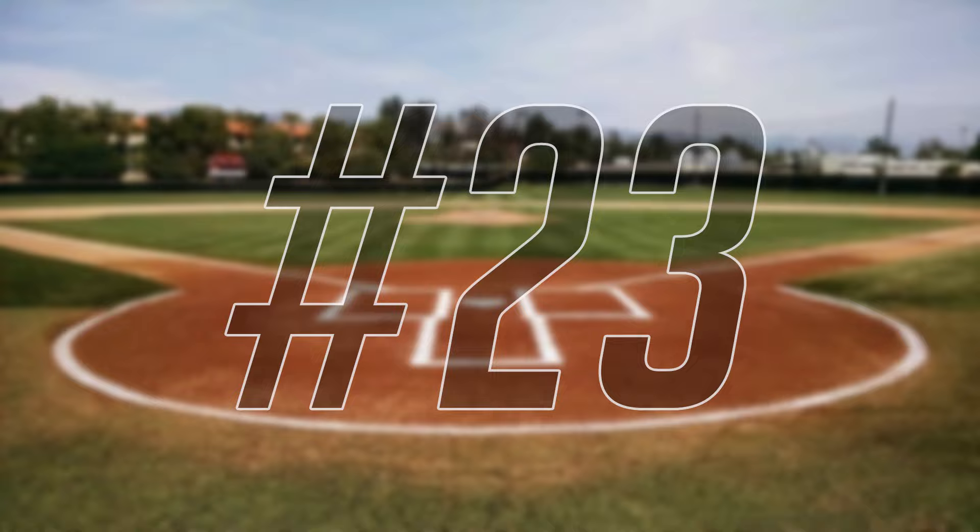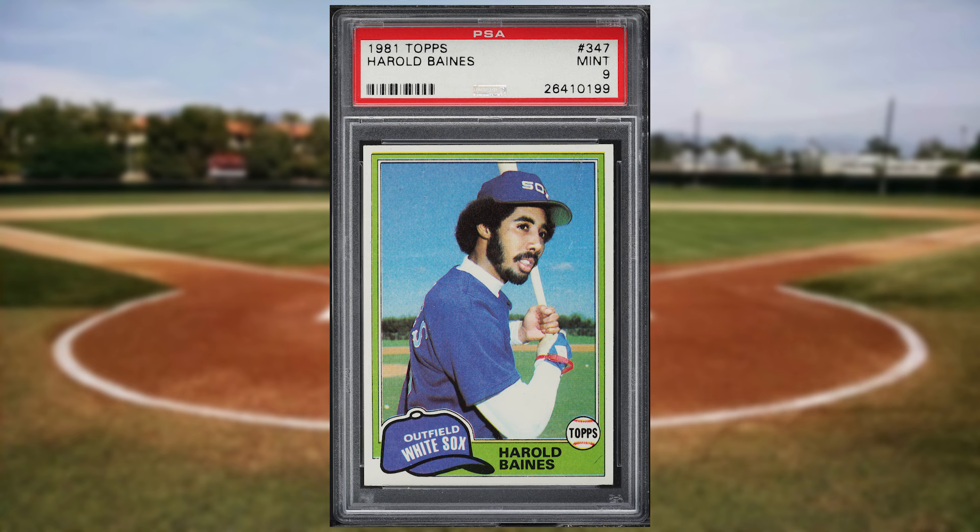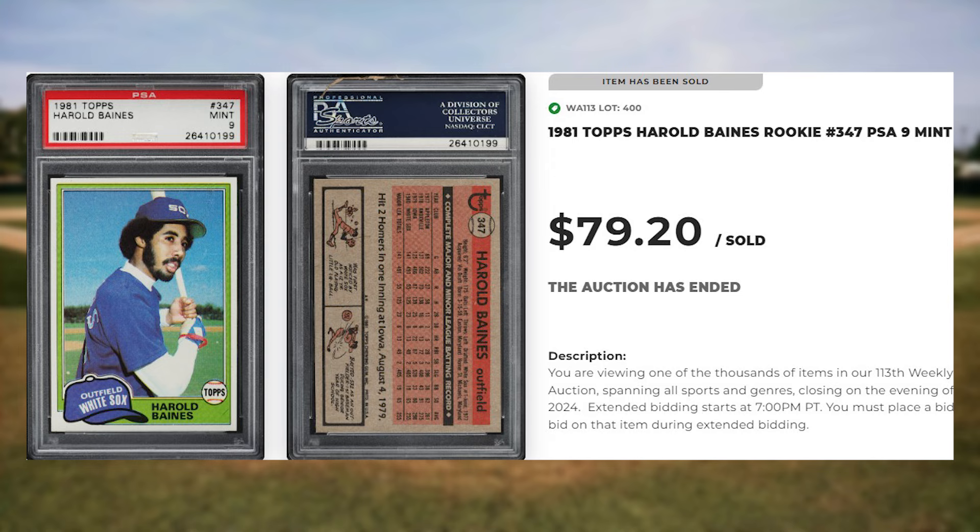Coming in at number 23 is this 1981 card, which was a PSA 9, and it sold for $79.20.